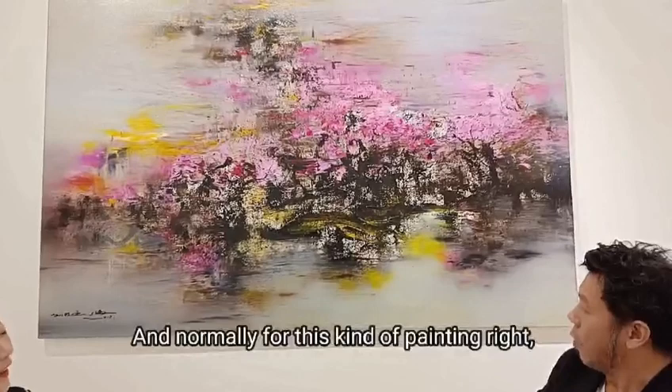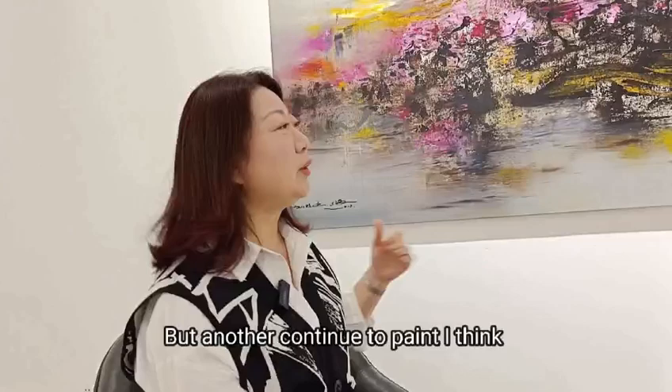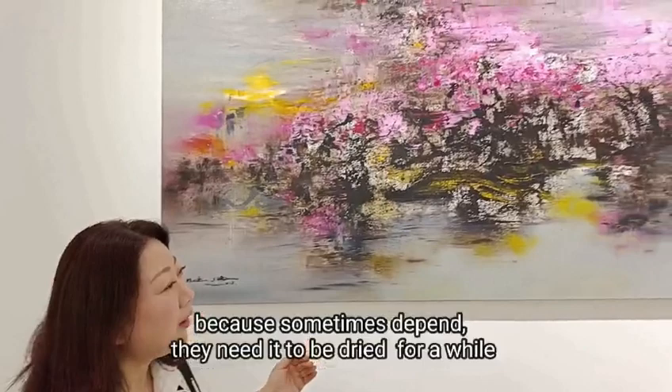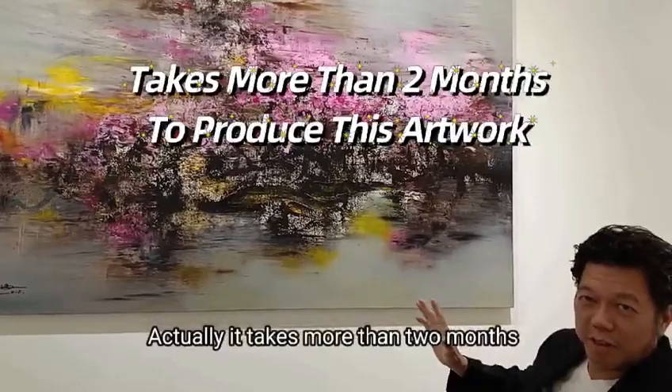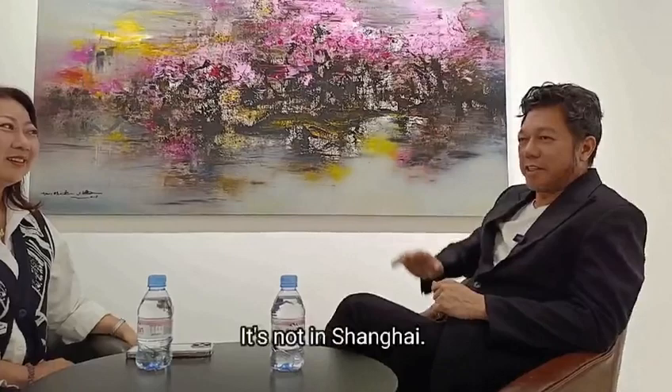Normally for this kind of painting, how long does it take to produce one like this? For this piece, it's nearly two months to finish it. And they continue to paint — because sometimes they paint, the layers need to be dry. They continue to work on it, so it actually takes more than two months to have one piece of artwork like this. That's why it's very beautifully made. I also have a few collections of oil painting, but they're overseas, not in Shanghai.